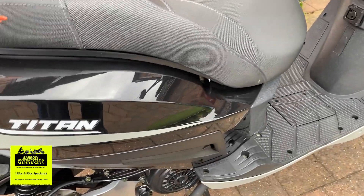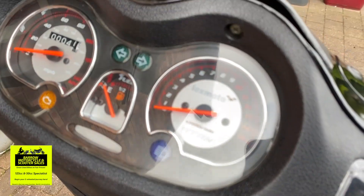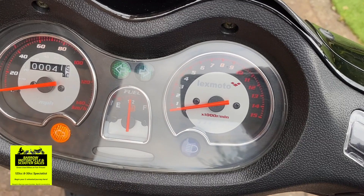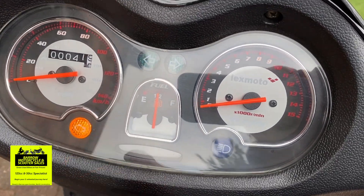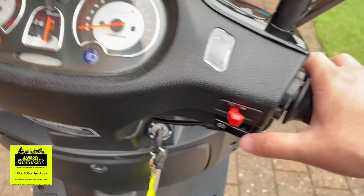Let's go ahead and start it now. It's completely cold, as you can see. Very simple but effective gauges — just a little rev counter, fuel gauge, and obviously a speedo. It comes with half a tank of fuel.